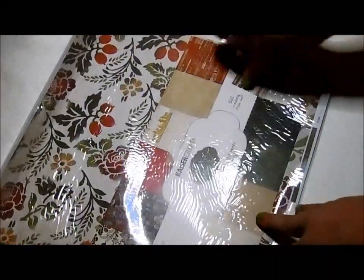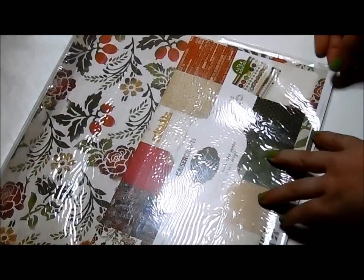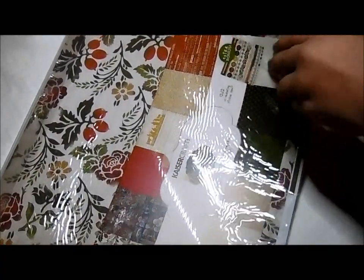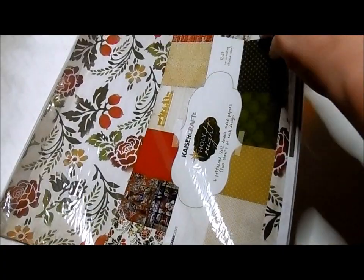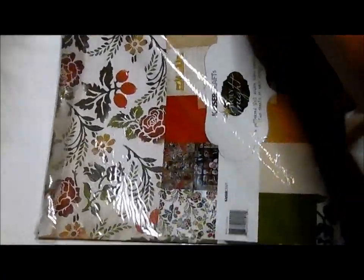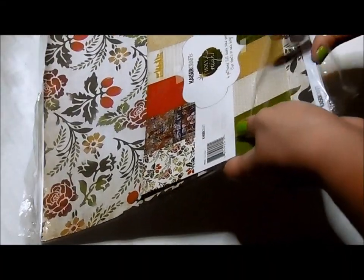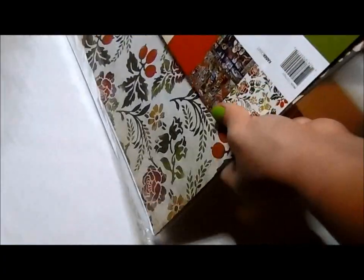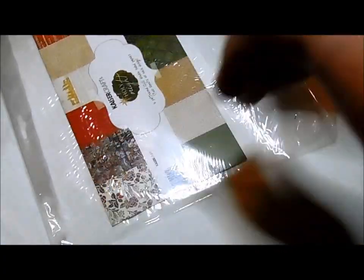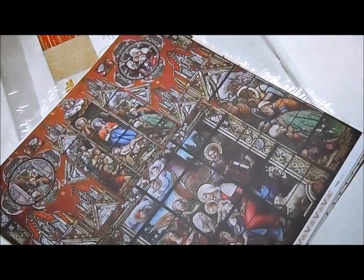And then the paper collection I'm going to be using is Kaiser Craft, and it's Holy Night. I'm going to have to take these out because I want to see them. These are pretty, and there's two of each page.